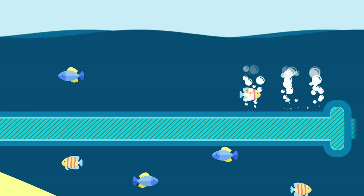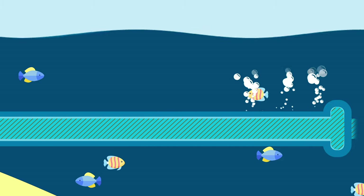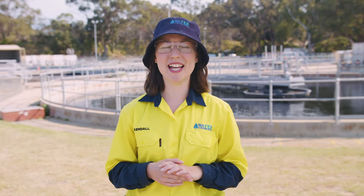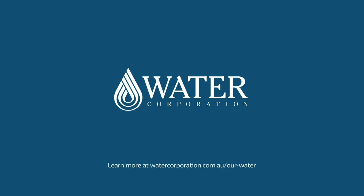To make sure the marine environment stays nice and healthy, regular monitoring and testing takes place. Here at Beenyup, a large portion of our treated water heads over to our neighbours at the Advanced Water Recycling Plant. Where it ends up and what they do with it is another amazing story in our water world. You can find out more by visiting our website.